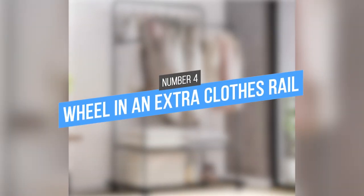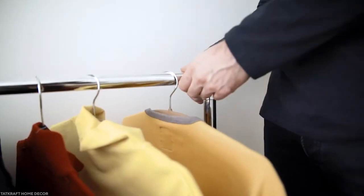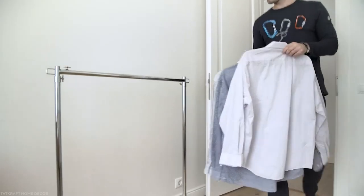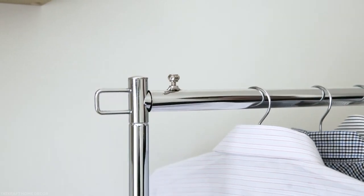4. Wheel In an Extra Clothes Rail. If you are lucky, your rental property will have a closet. If it doesn't, you will need to get creative with your storage solutions. One way to do this is by using a clothes rail on wheels. This way, you can move the rail around wherever you need it. It's also a great way to add color to your bedroom or living room.